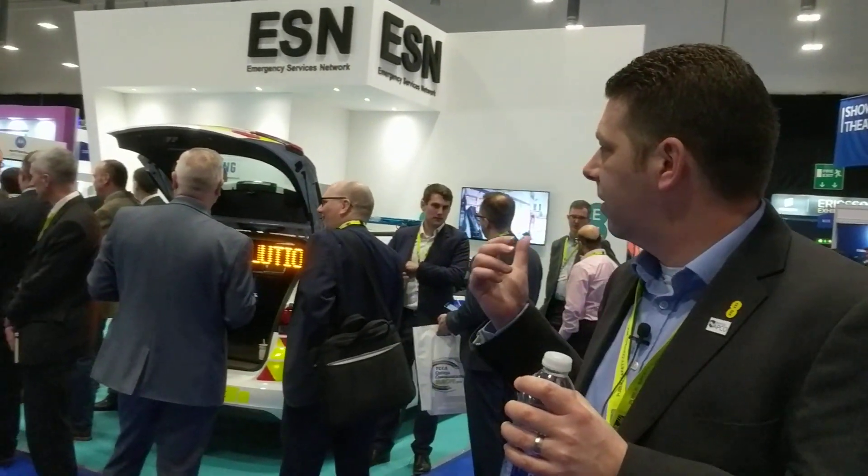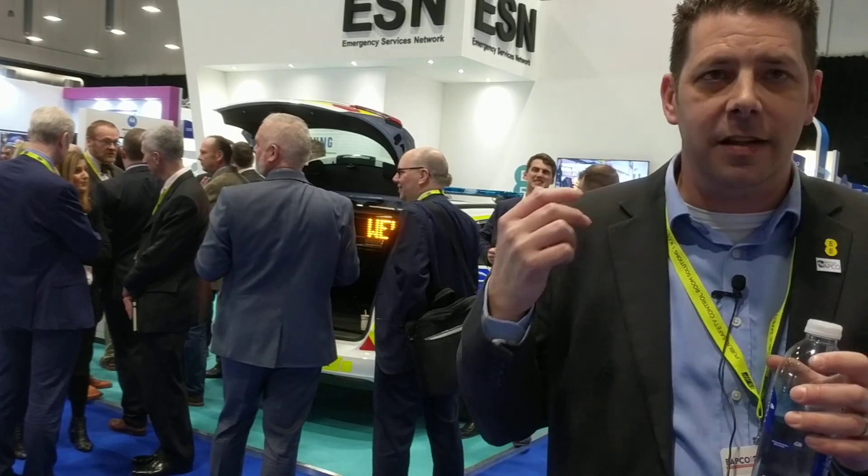Hi, I'm Rich Templeman. I work for EE in the ESN program. What we're here at BAPCO 2019 to do is actually demonstrate the ESN gateway solution. What we've got behind me is we've installed an ESN gateway into a Surrey and Sussex police car.